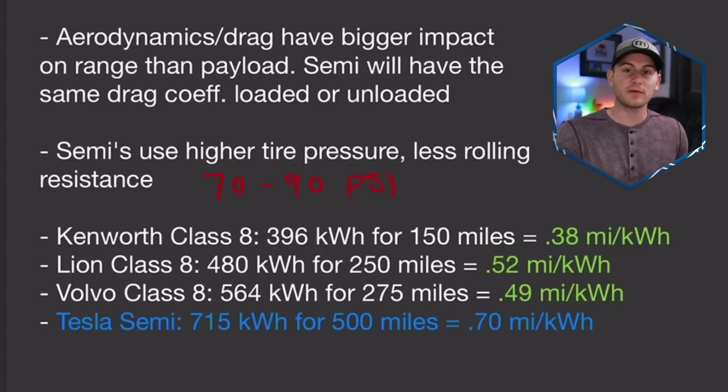I went out on the market and looked at just a few of the other class 8 electric vehicles. The Kenworth class 8 has a 396 kilowatt hour battery pack, good for 150 miles of range or 0.38 miles per kilowatt hour. Lion's electric truck has a 480 kilowatt hour battery pack for 250 miles, working out to 0.52 miles per kilowatt hour. Remember, Tesla's 2020 impact report said the Tesla semi should be over 0.5. Volvo's truck comes in at 0.49 miles per kilowatt hour.